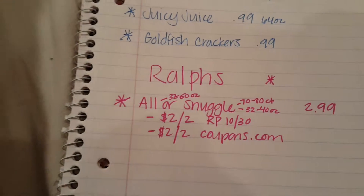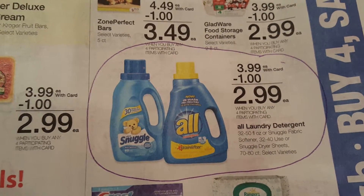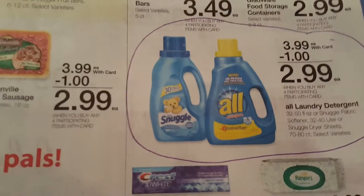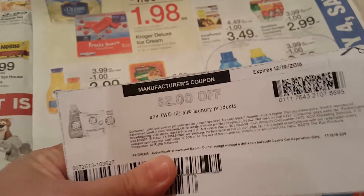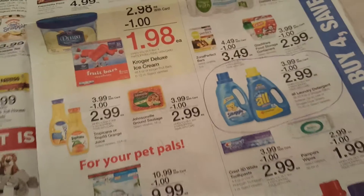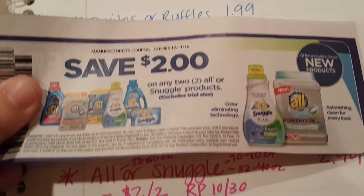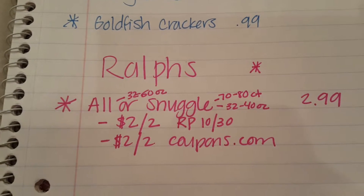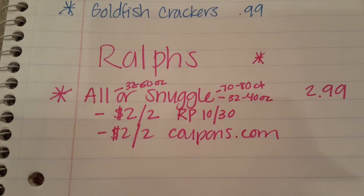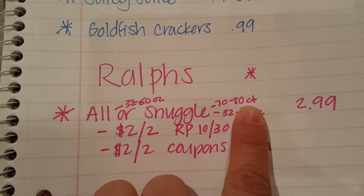Another good deal I found was actually at Ralph's. They have the All or Snuggle fabric softener, also doing the buy-four-save-four deal — they're $2.99. On coupons.com there's a $2 off of two, but that's only for All products, not Snuggle. In Red Plum 10/30 there's a $2 off of two for All or Snuggle products, making the All laundry detergent $1.99 a bottle. And the Snuggle dryer sheets are 70-80 count, so $2 for 80 dryer sheets is also a really good deal.